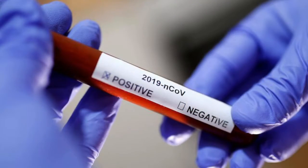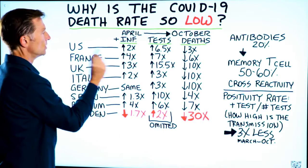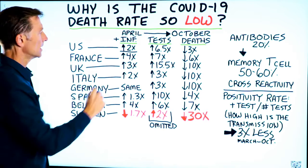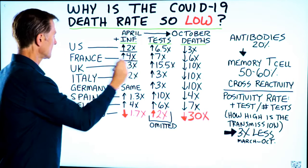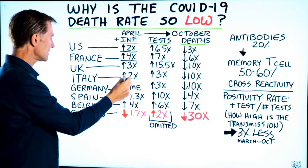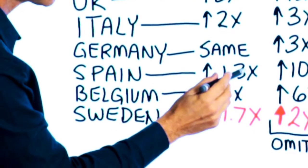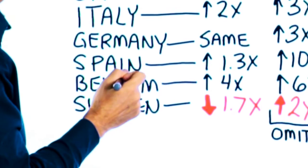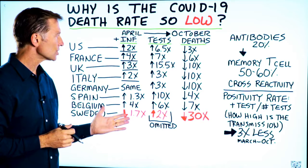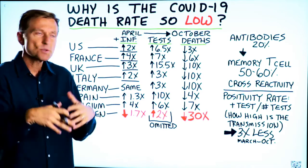The tests that show positive for being infected with COVID-19. Between these two dates, in the US it has increased by 2x — doubled. France, it quadrupled. In the UK it went up by 3x. Italy went up 2x, doubled. Germany is the same. Spain went up by 1.3x. In Belgium it went up by 4x. For most people looking at this data initially, it looks very, very scary — the virus is spreading.